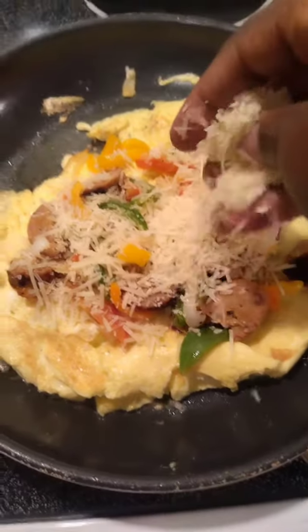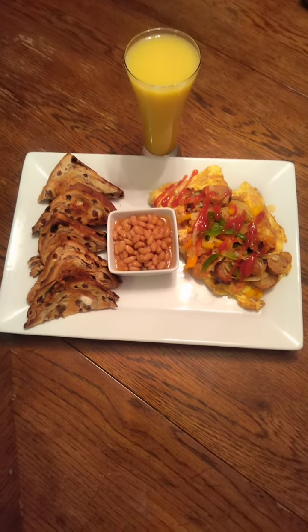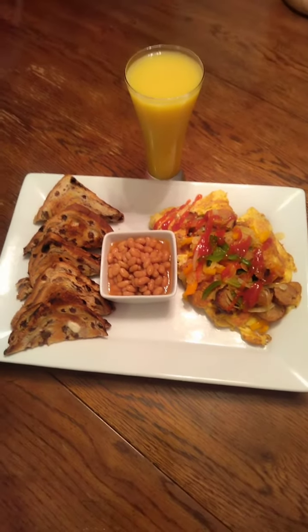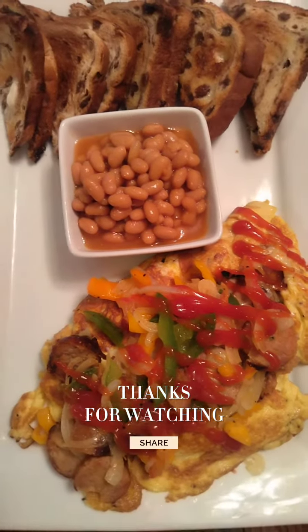The bread is in the toaster — cinnamon bread. And now it's time for the last buffet. This breakfast is restaurant quality and it's less than $10 or $15, which is great. Make sure you subscribe to my channel.